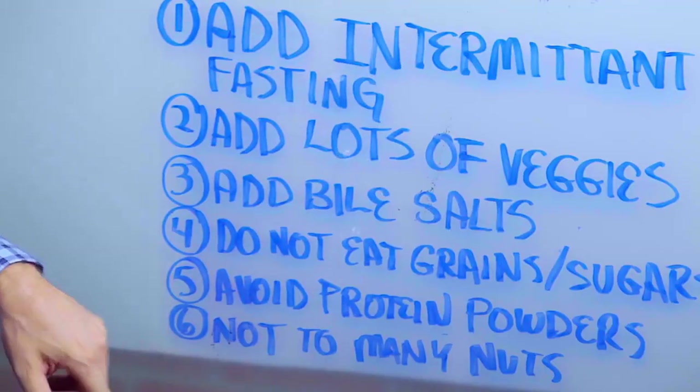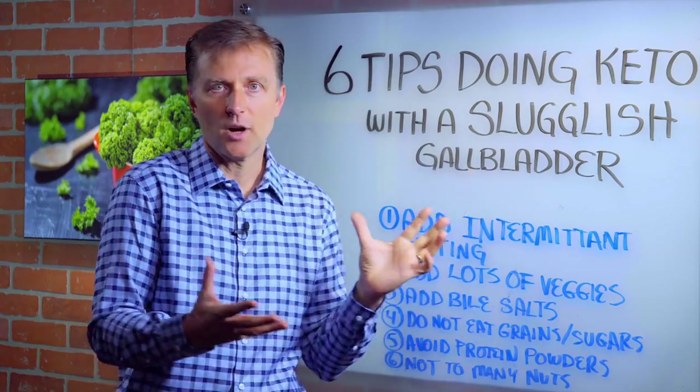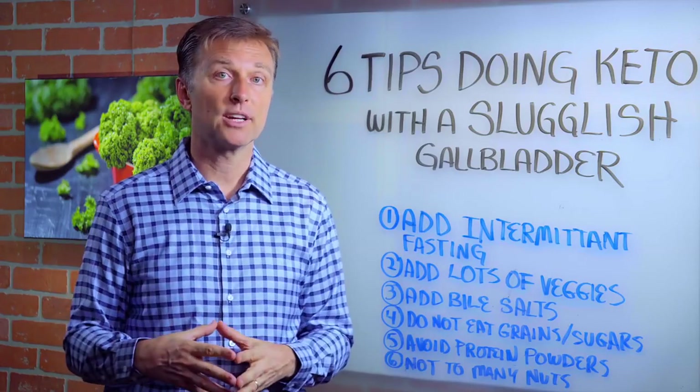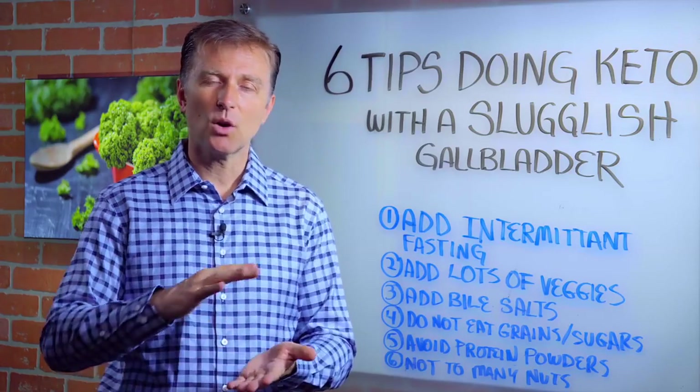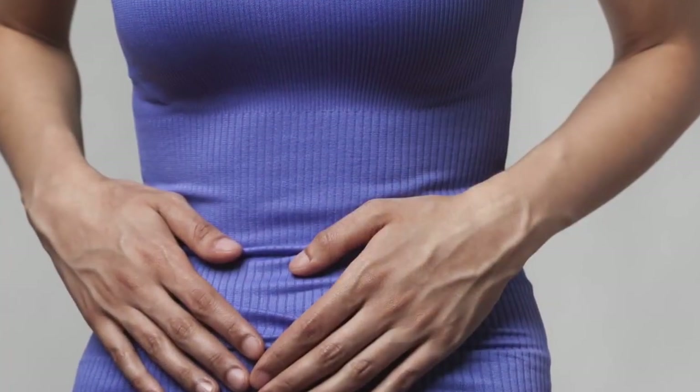Number six, avoid doing too many nuts. A lot of times when people start doing the ketogenic diet, they start adding more nuts. That can mess up and irritate the gallbladder. Just go light with that, because that could be the reason why you might have some worsening of your symptoms.